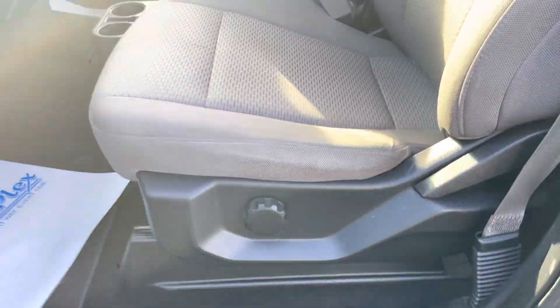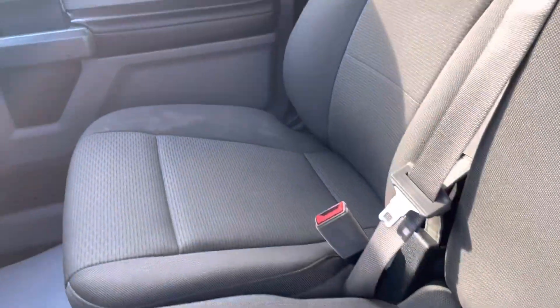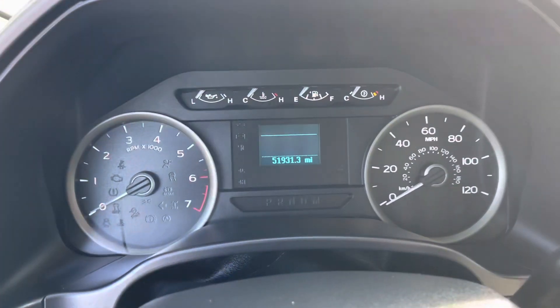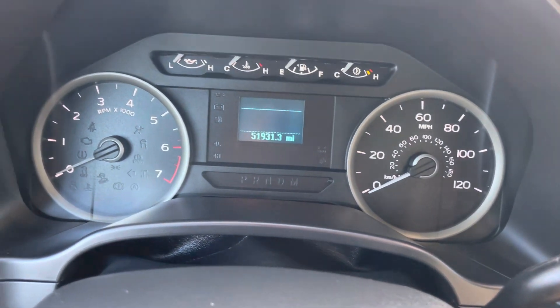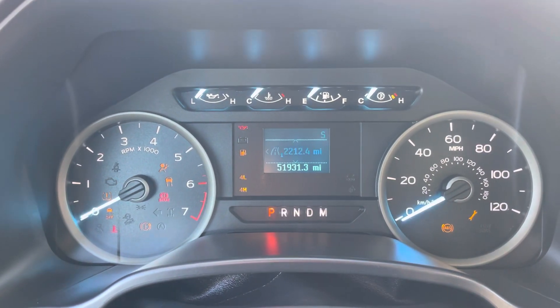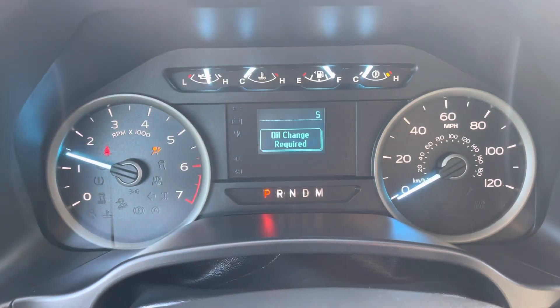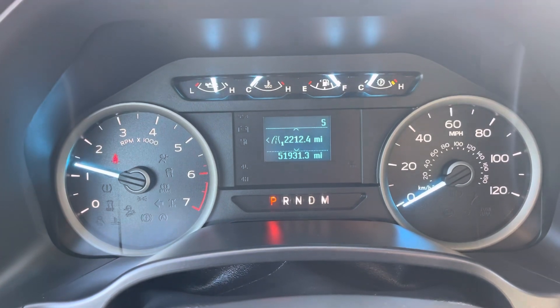No noticeable damage, rips, stains, or tears on the seats. Of course, the split console. Seats are in great shape. Headliner's in great shape. It smells nice and clean in here also — I don't smell any smoke odors, no weird smells. Starting it up for you: 51,931 miles as it sits here now. There's a little oil change reminder, but we actually just serviced this vehicle, so they probably just didn't reset that.